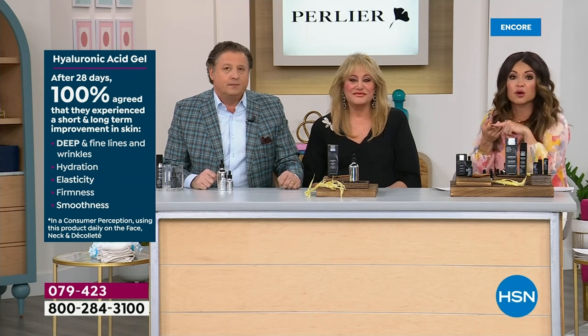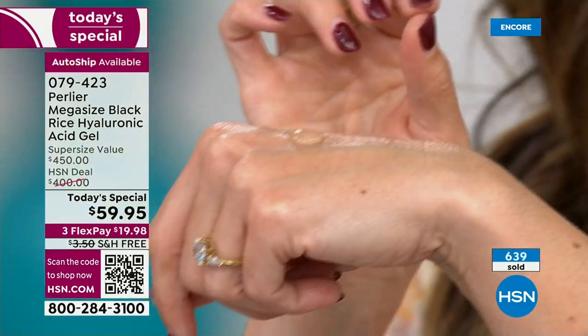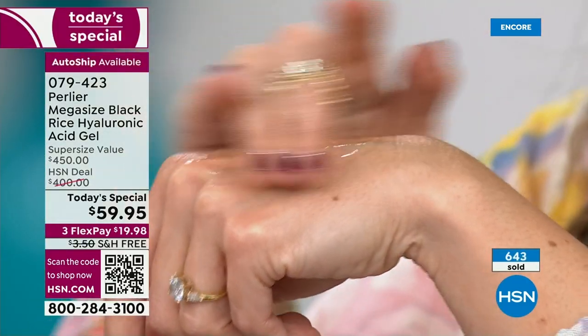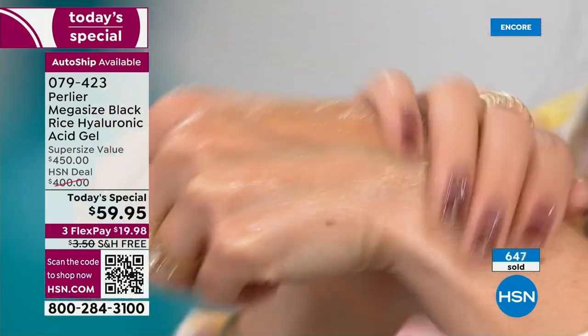100% agreed — they saw an improvement in deep and fine lines and wrinkles, hydration, elasticity, firmness, and smoothness. It's so simple — it doesn't matter how you use it, just get it onto your skin to see that difference. There's no odor, it's not sticky, it's like a cool gel that will immediately absorb.